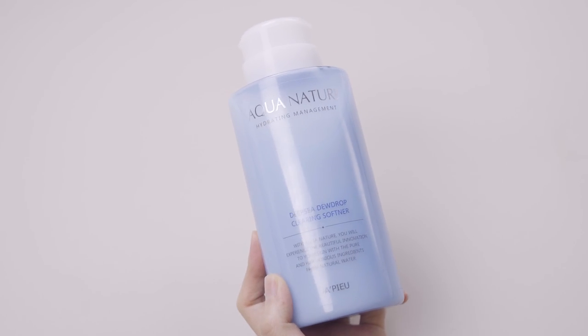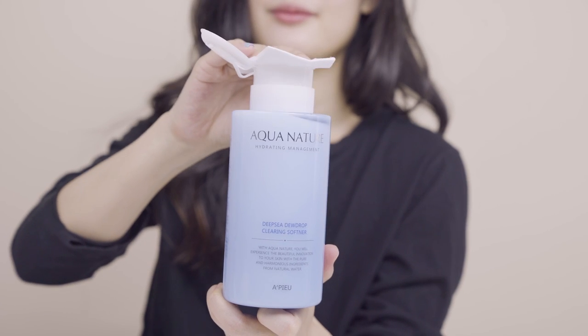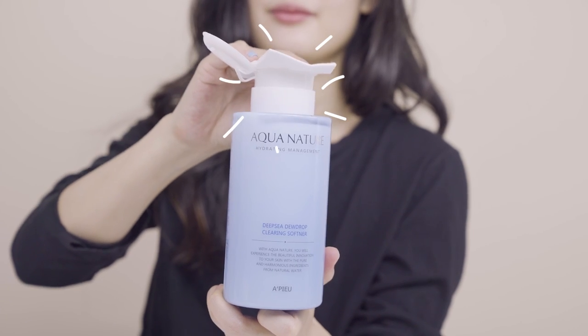Now let's talk about a toner that adds extra oomph to your routine during the cold winter months. This is the APU Deep Sea Dewdrop Clearing Softener, used as your toner step after double cleansing. It has a very milky texture, a little heavier than your typical watery toners. It contains AHAs and willow bark extract to chemically exfoliate your skin while you sleep, so it both hydrates and exfoliates, leaving skin soft and free of flakes. It comes in a generous bottle with a convenient pump — just pump once or twice onto a cotton pad and sweep across your skin. It has a slight floral scent, and I love how it adds extra hydration and clears my skin overnight.